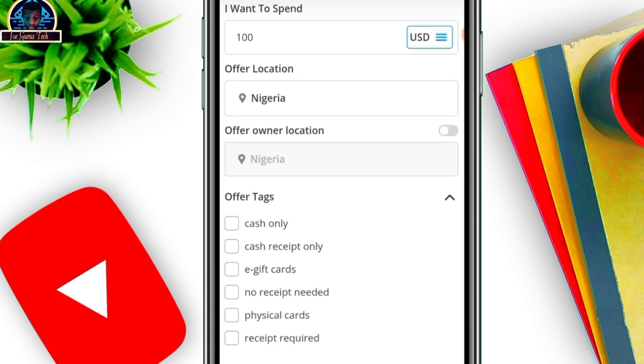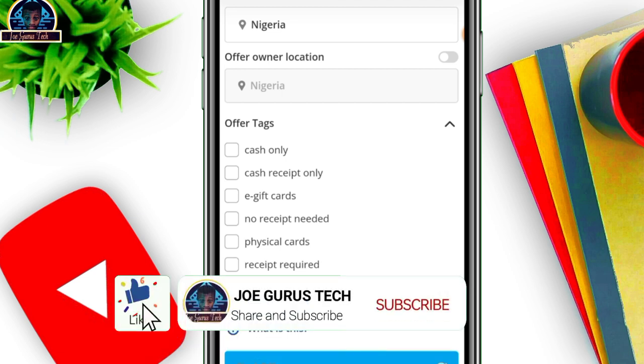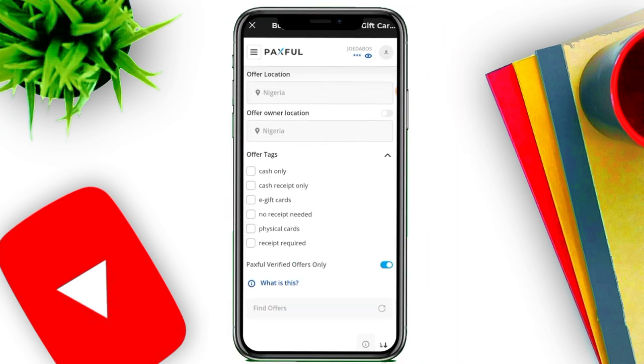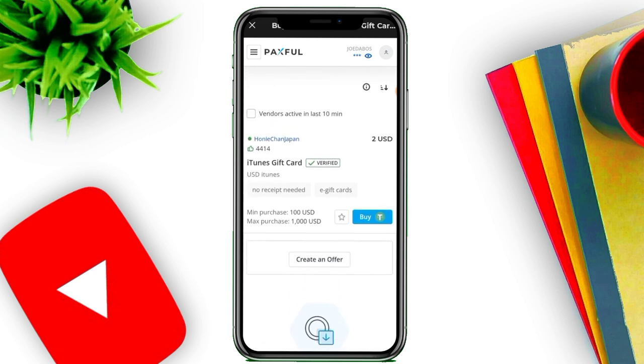There's an offer owner location, but I don't recommend filtering by that. Also, make sure you select all offer tags to avoid any errors. After that, click on 'Paxful Verified Offers Only' — this will bring up only verified accounts on the platform, eliminating scammers who might steal your money or gift card. Turn that on, then click refresh.